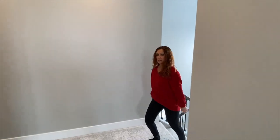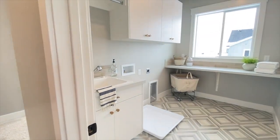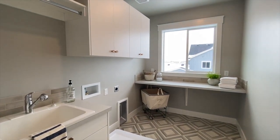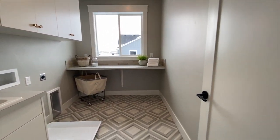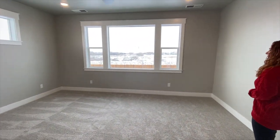Upstairs you will find three additional bedrooms, a bathroom, a huge bonus room, plus the laundry room. The laundry room is nice and big and bright. And the bonus room is huge — check out that view!